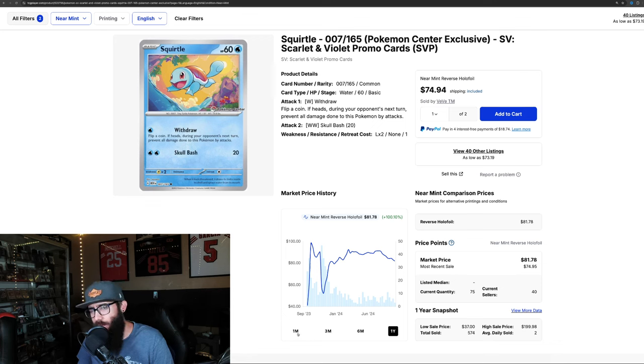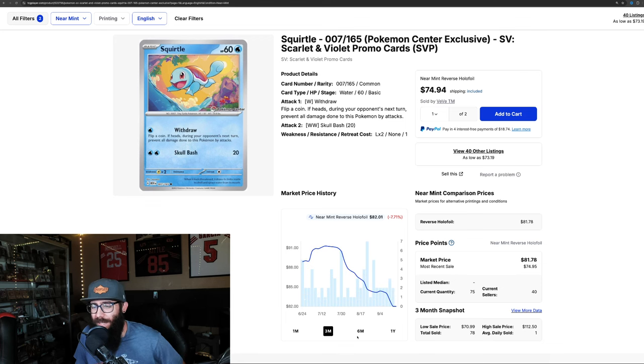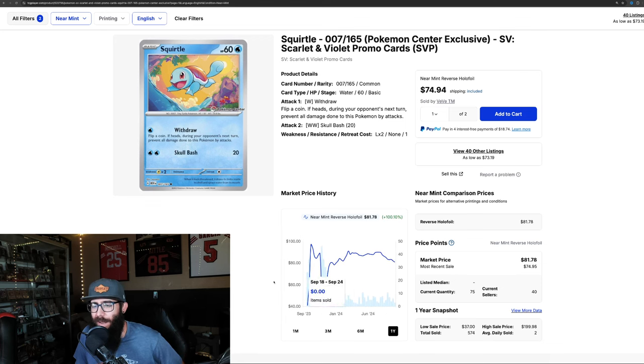Starting off with this Squirtle card, check out the price — $81. You may be wondering why it's quite so high. I think this mainly has to do with the amount of master setting that was going on with 151. Not everyone goes for a true master set with every single promo, but if you're going for every single promo, you kind of have to have this one.